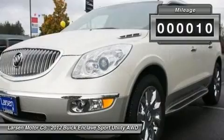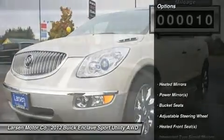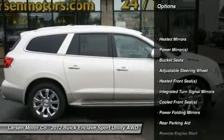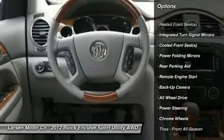Hit the road accessory package with body color molded assist steps. Luxury package: articulating headlights, heated and cooled driver and front passenger seats, power tilt and telescopic steering column, and power folding heated body color outside mirrors.